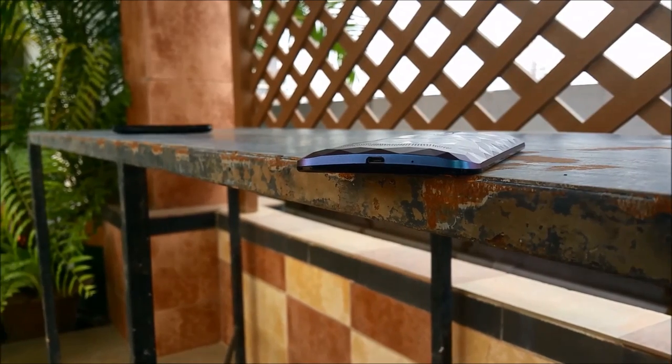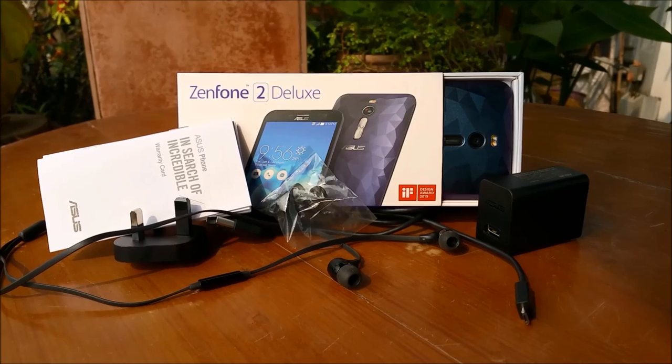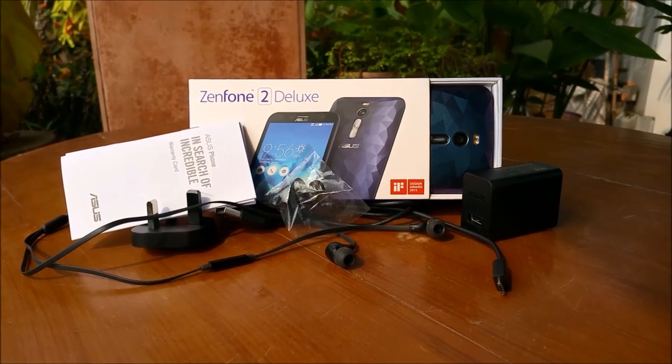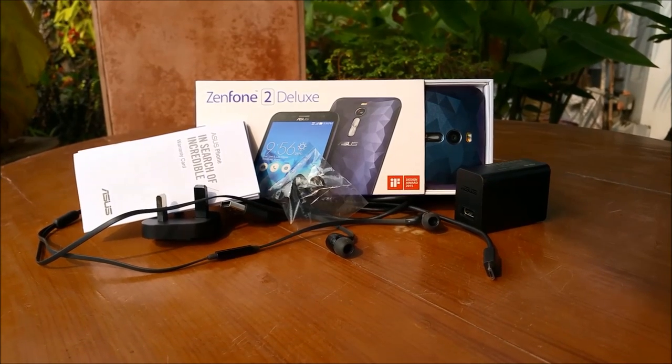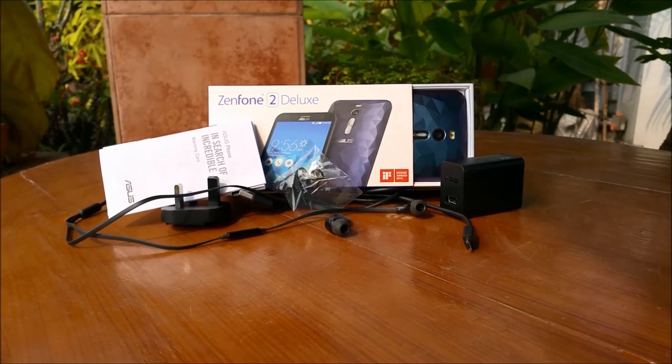That wraps it up for the video review of the Asus Zenfone 2 Deluxe. We really hope you enjoyed it, so like, share and subscribe and spread the love. Stay tuned to techitron.com and don't forget to check out the written companion of the review to get more details on the smartphone. Thanks once again.